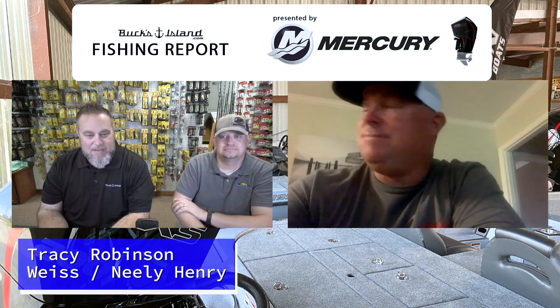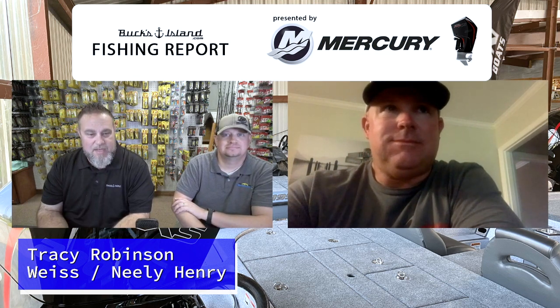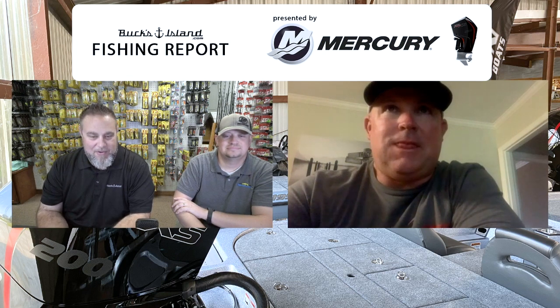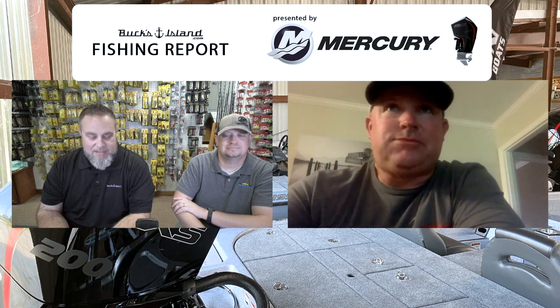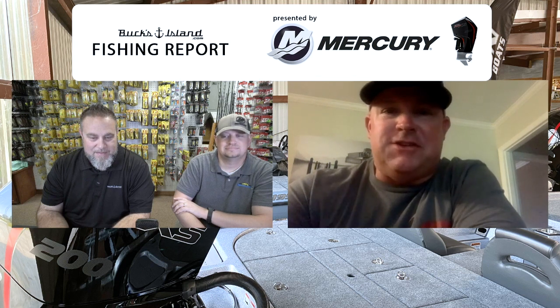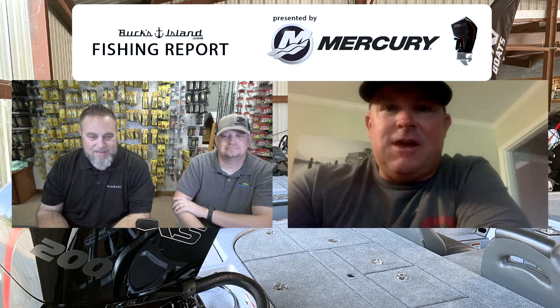Welcome everybody to the Bucks Island Area Fishing Report for Saturday, September the 26th presented by Mercury. We caught up with our good friend and pro staffer Tracy Robinson. Neely Henry right now is slowly transitioning into the fall patterns — at least it was up until these recent rains. A lot of fish are moving up shallow.